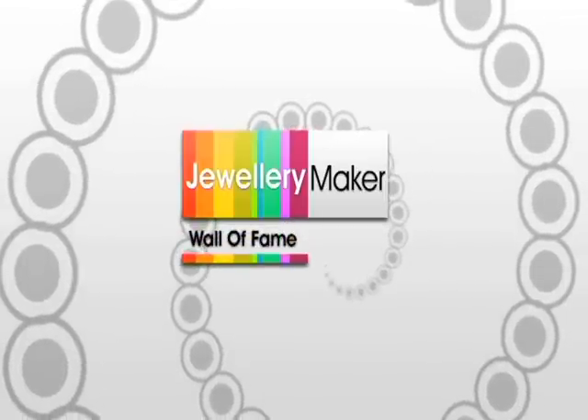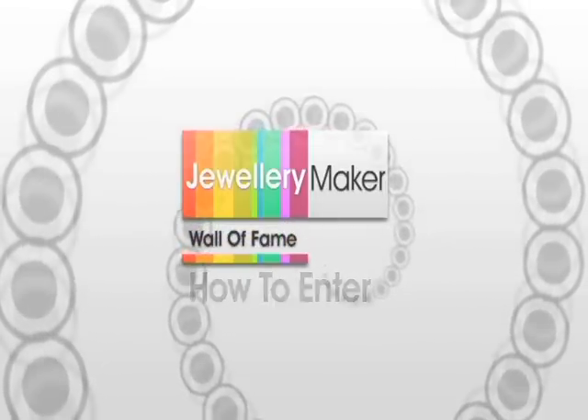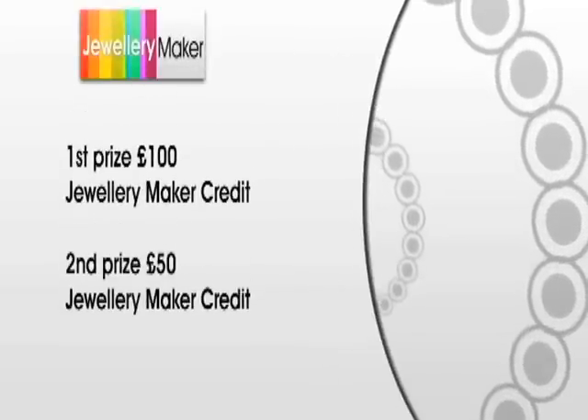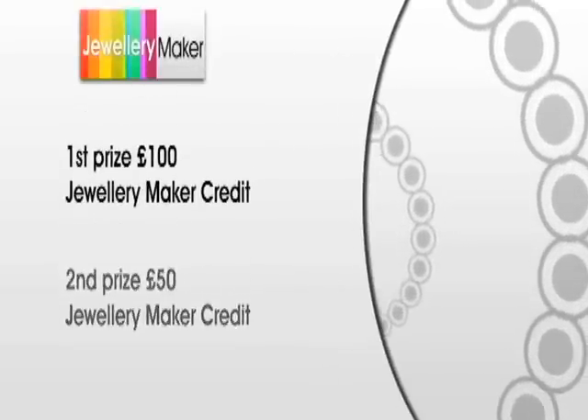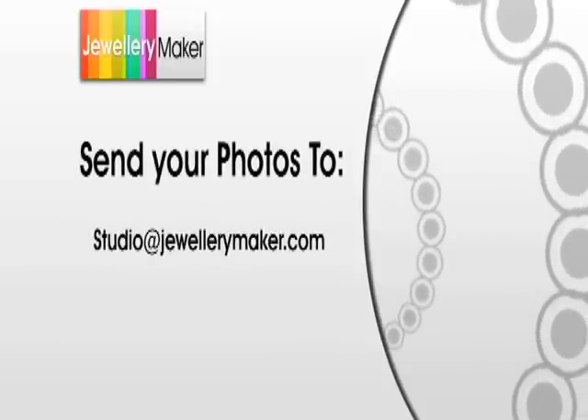The Jewellery Maker Wall of Fame is where you get to showcase your skills as a jewellery designer. Each week, one lucky entrant will win £100 credited to their Jewellery Maker account, and the runner-up receives £50. If you want to enter your design, just send a photo to studio@JewelryMaker.com.